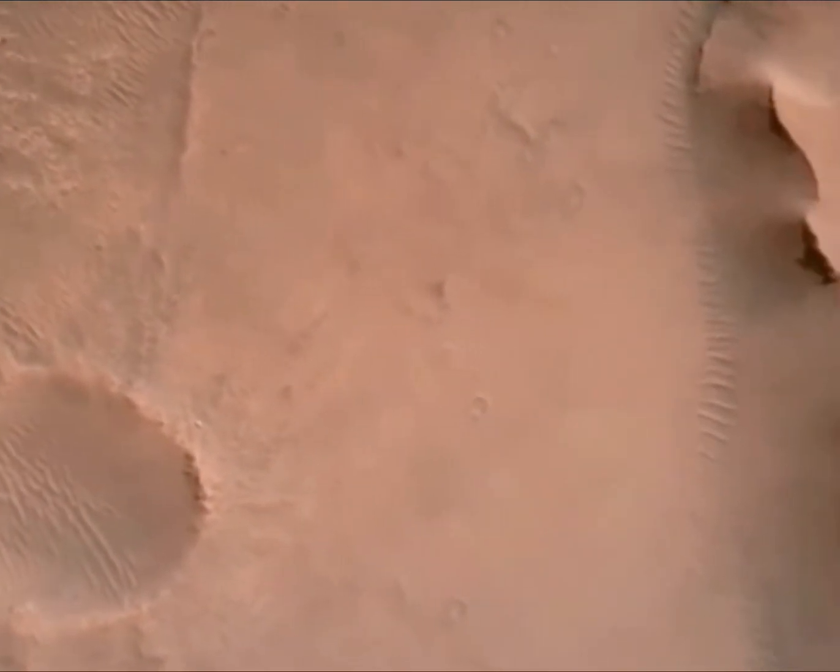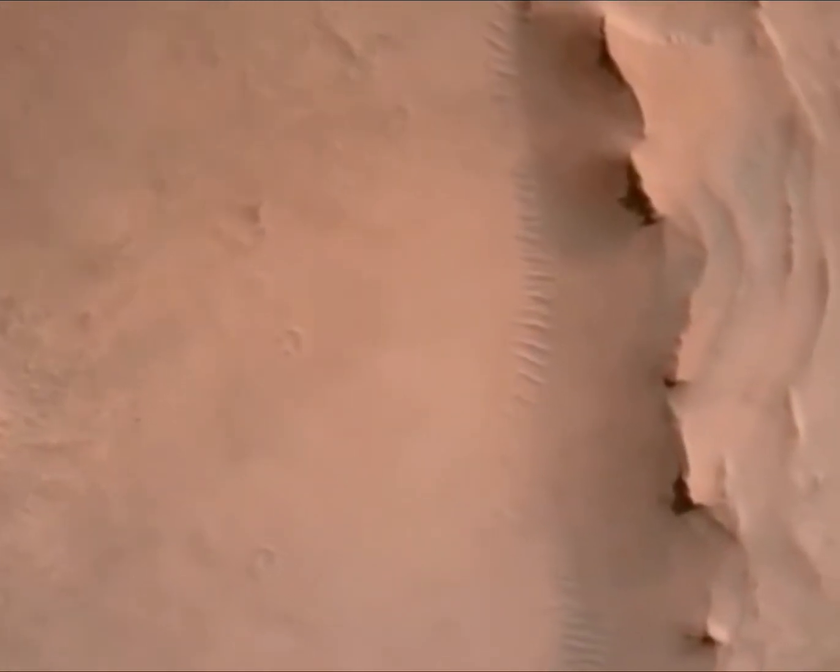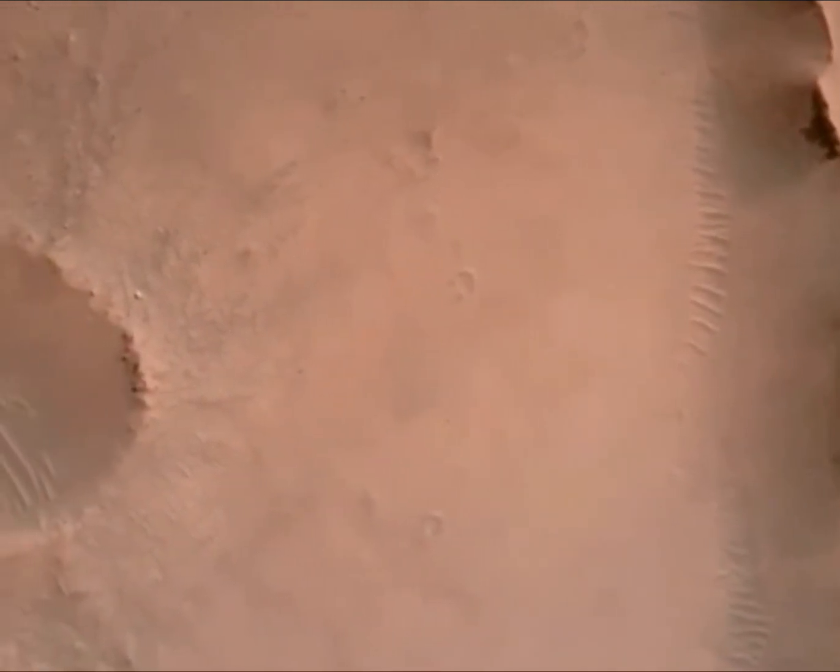We have confirmation that the lander vision system has produced a valid solution as part of terrain relative navigation. We have priming of the landing engines. Current velocity is 83 meters per second at about 2.6 kilometers from the surface of Mars. We have confirmation that the back shell has separated.